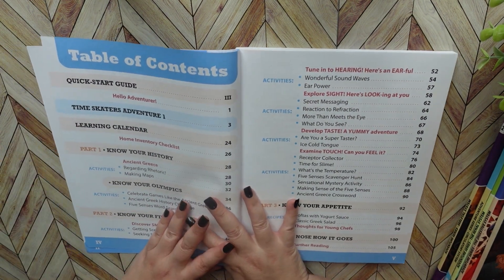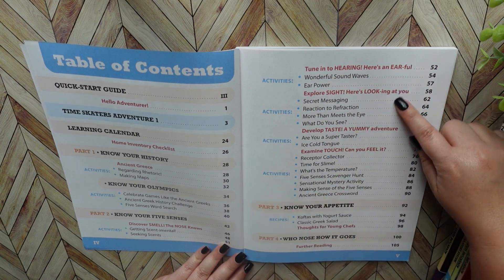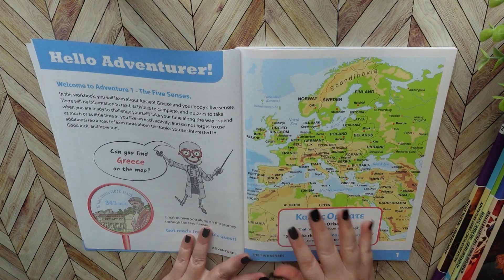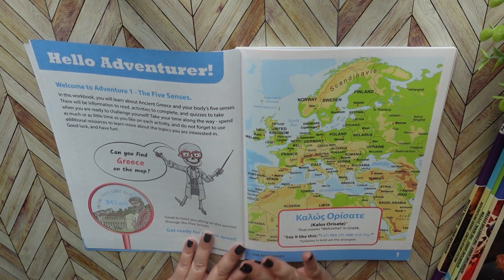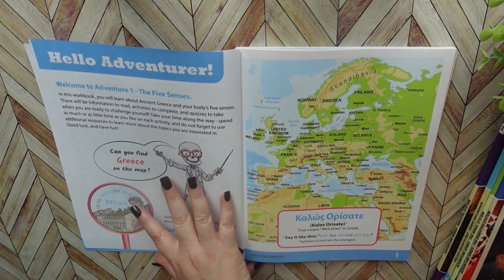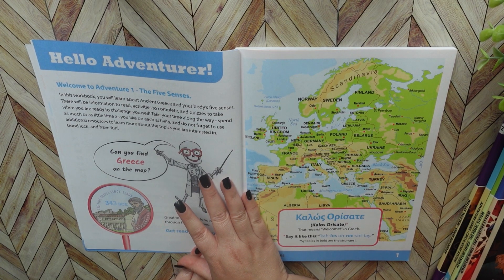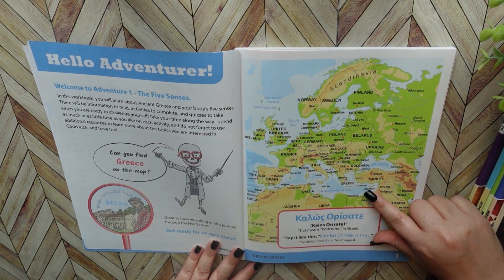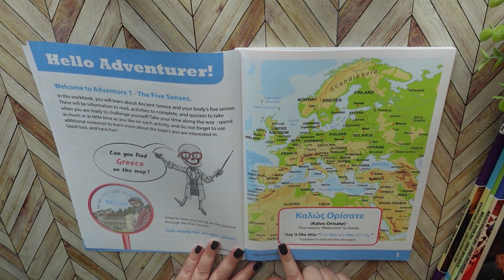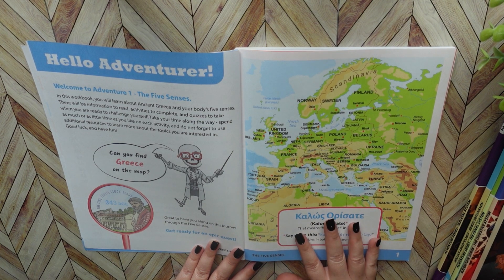Here is the table of contents for book one — all the information that you're going to be learning about. And then there's a section that I had my younger daughter read on her own: a little 'hello adventurer' letter for your student where they read through what they're going to be learning about in this book. There's also a map of Greece, and they always add in a little bit of the language of the country that you're going to be studying, which I think is a lot of fun.